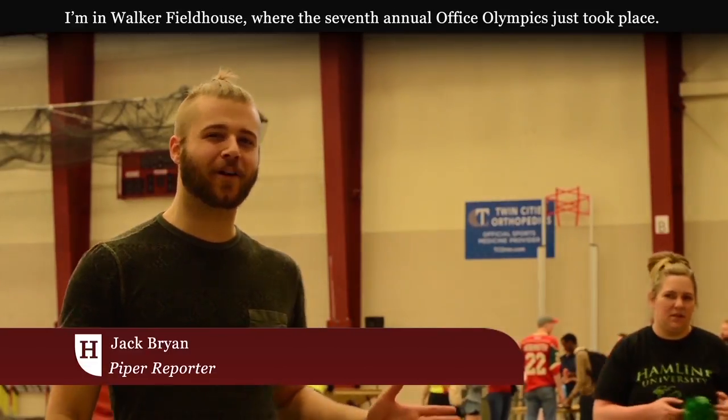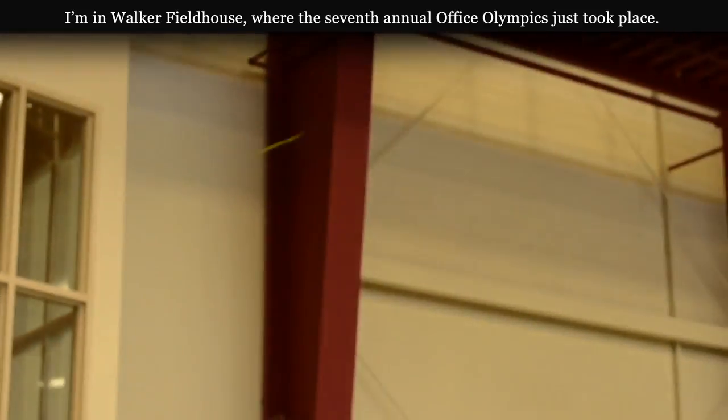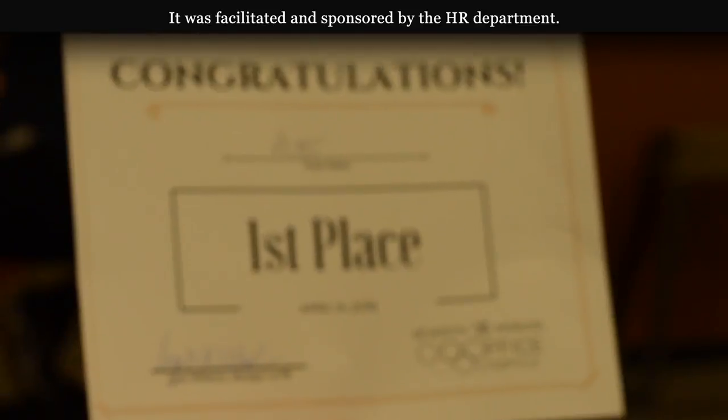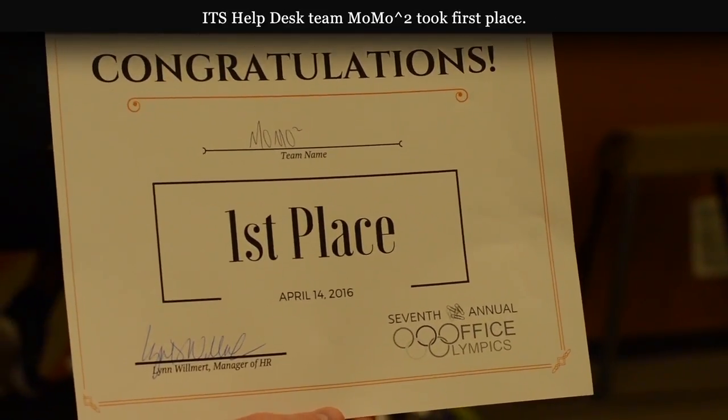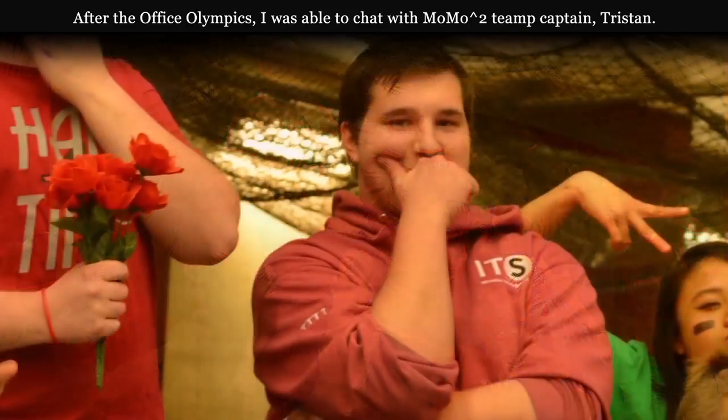I'm Jack, and I'm here in Walker Fieldhouse, where the 7th Annual Office Olympics just took place. It was facilitated and sponsored by the HR department. IT Help Desk Team Momo Squared took first place. After the Office Olympics, I was able to chat with Momo Squared Team Captain Tristan.